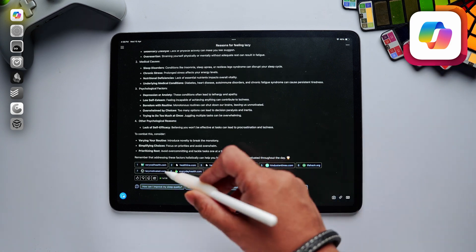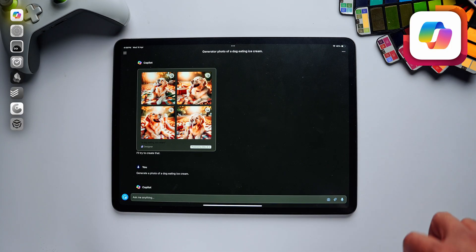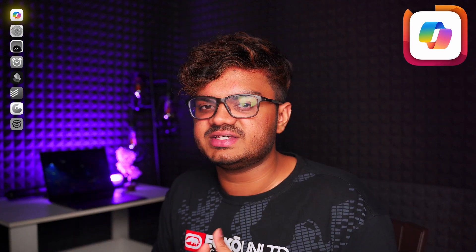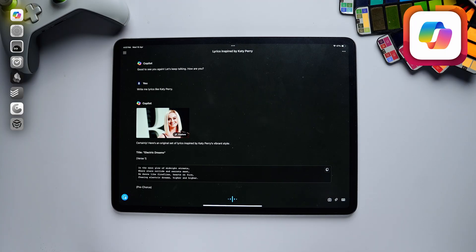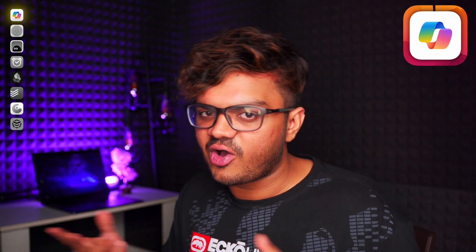I can create AI-generated photos using DALL-E right inside Copilot. For example, let's ask it to generate a photo of a dog eating ice cream. While using DALL-E standalone on their website, I often found a long waiting queue. I didn't face any such issues while generating photos using Copilot. Instead of using multiple apps for generative AI, you can simply use Microsoft Copilot and it will have you covered in all aspects.